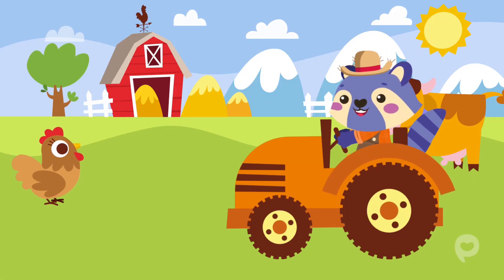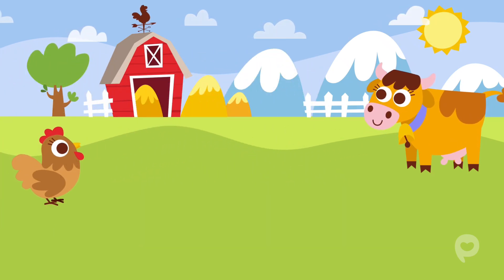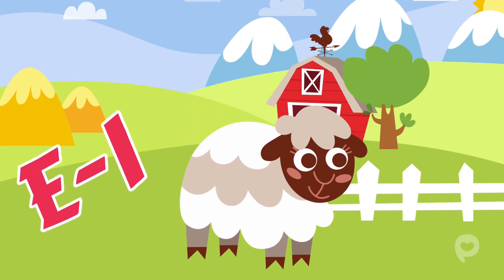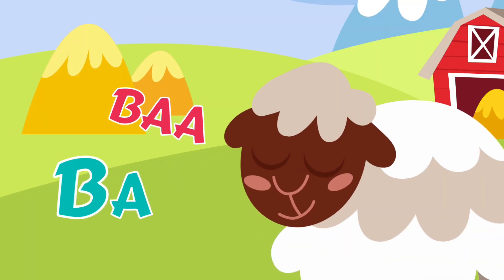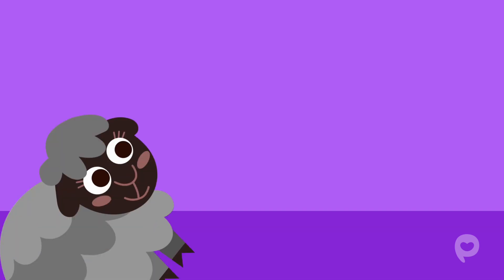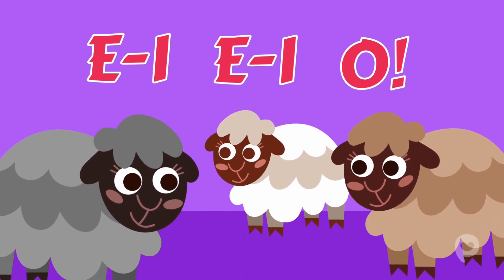Old MacDonald had a farm, E-I-E-I-O. And on this farm he had some sheep, E-I-E-I-O. With a bop bop here and a bop bop there. Here a bop, there a bop, everywhere a bop bop. Old MacDonald had a farm, E-I-E-I-O.